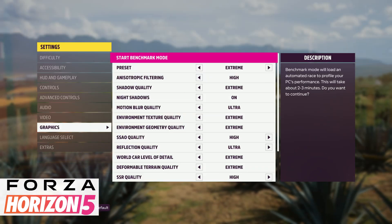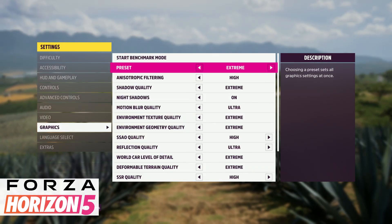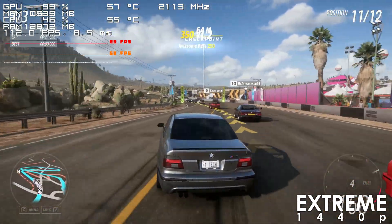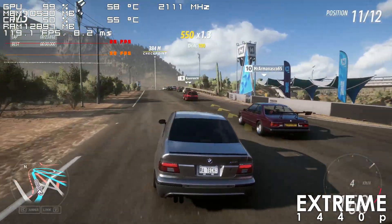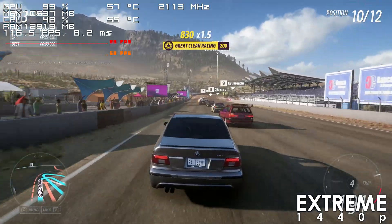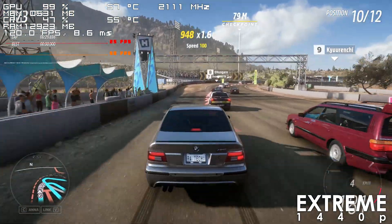Unsurprisingly, the RX 6800 has no issues running Forza Horizon 5 using the Extreme preset at 1440p. This is one of the easiest games to run on our list, and we're able to stay above 100 frames 99% of the time.